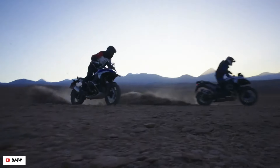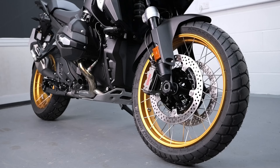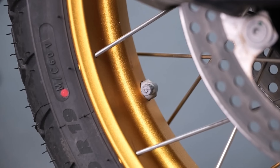Join us on an exclusive walk-around experience, where we explore every curve and detail of the R1300GS Option 719 Tramontana, from its distinctive headlights to the rugged yet sophisticated body. Readers will get an up-close encounter with this masterpiece on two wheels.